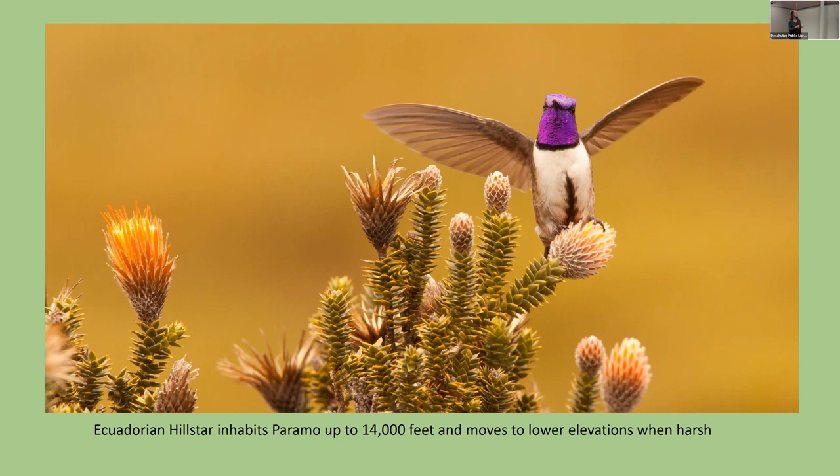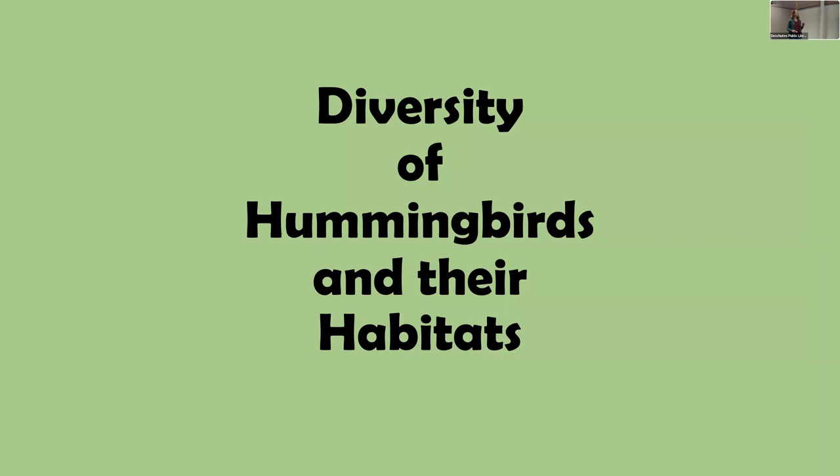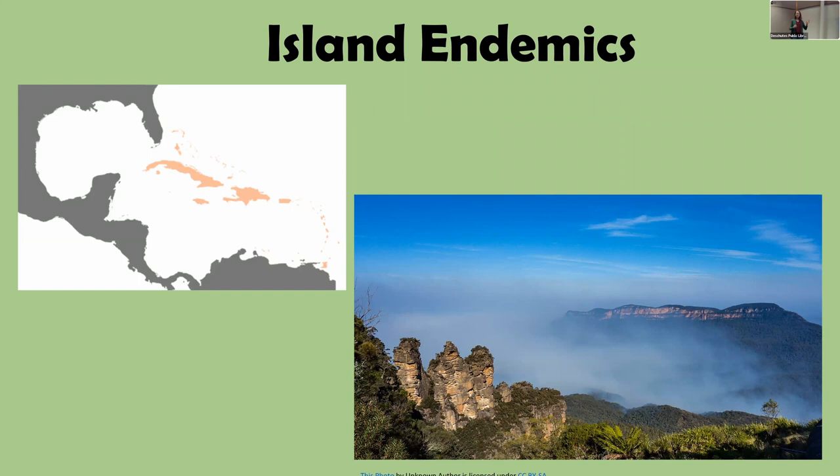Now let's take our virtual field trip — get your hat, binoculars, and sunscreen! We're going to explore the diversity of hummingbirds and their habitats, focusing on Central America and South America, where I've spent most of my time. Starting in the north with the island endemics that first inspired me — the Caribbean islands, where hummingbirds live from the coast all the way up into the mountains, including the famous John Crow Mountains of Jamaica.